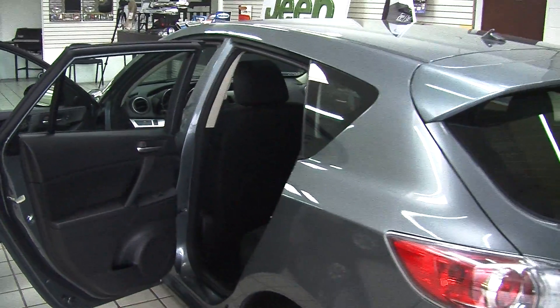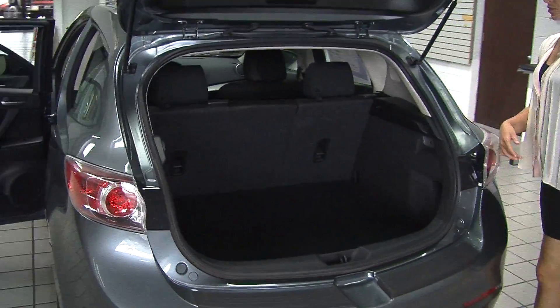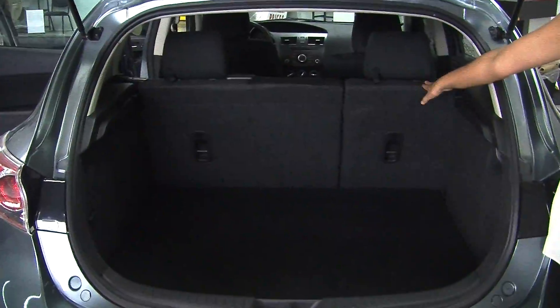It has complete access here in the cargo area. With 40-60 split seats, you can fold those down and it gives you a little bit more space back here.